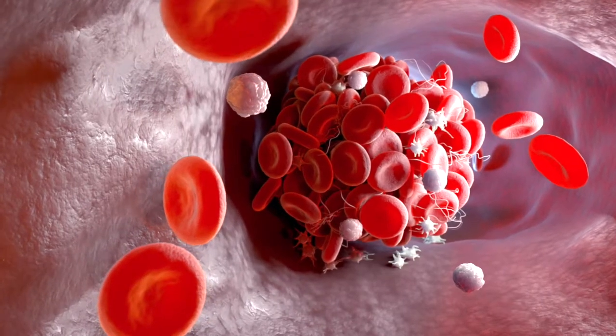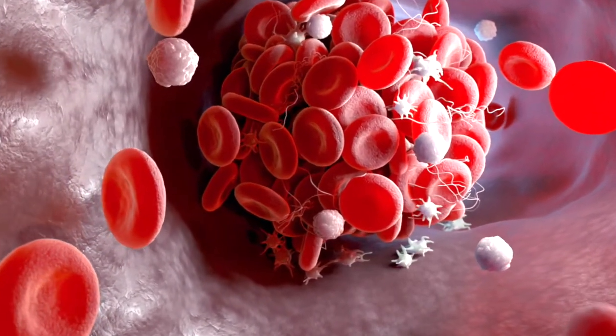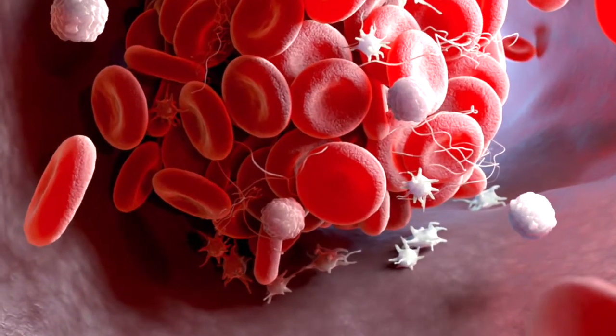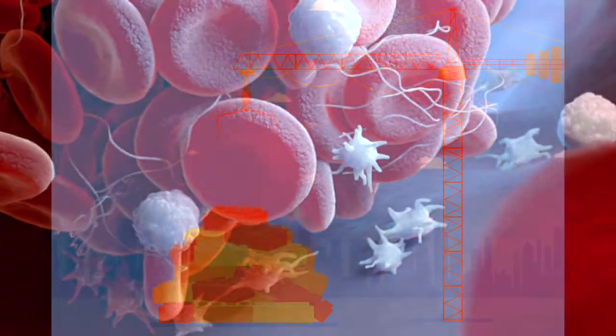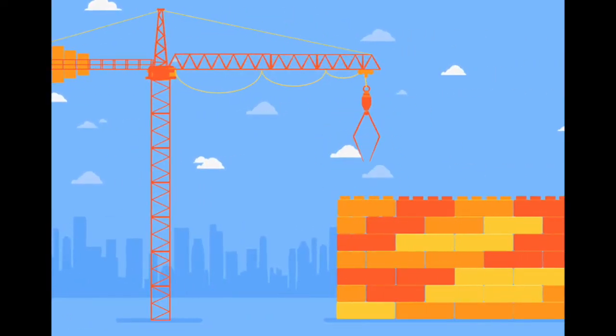Our heart pumps around 2,000 liters of blood per day. However, contrary to popular belief, blood is not just red blood cells. Blood contains other important components including white blood cells and clotting factors. Though these clotting factors are microscopic, they are like the bricks needed to repair a broken building, making sure the worst part of these falls are the pain, not the blood loss.